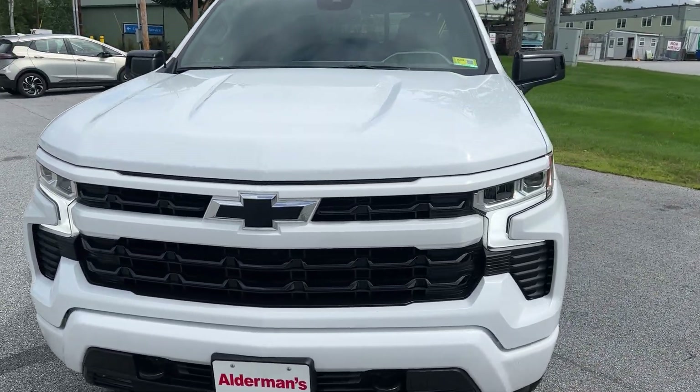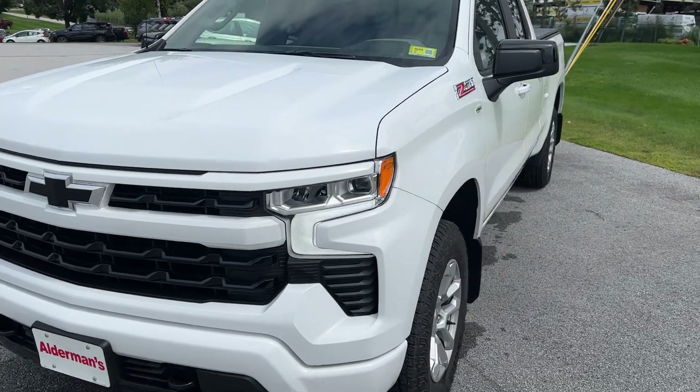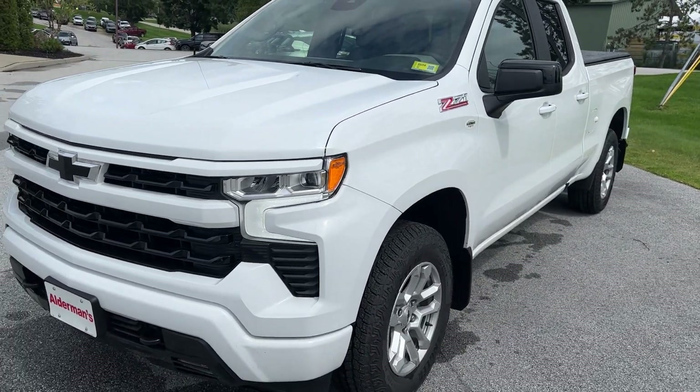We have a 2023 Chevy Silverado 1500 double cab. This is the RST package.